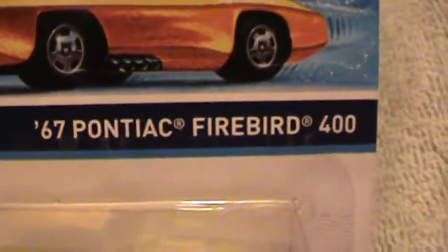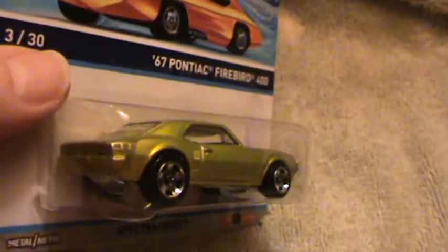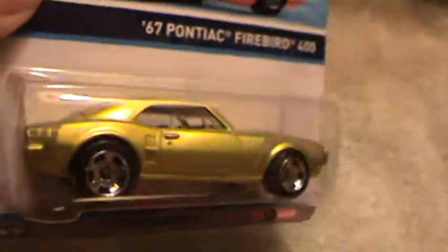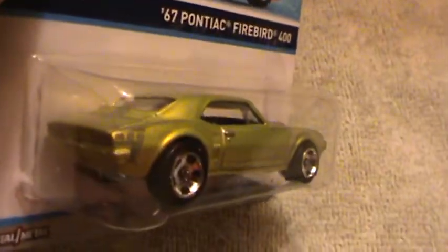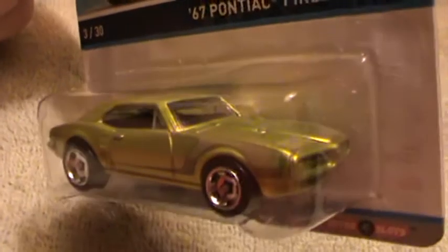67 Pontiac Firebird 400 — Hot Wheels Cool Classics 2014 FK series with the retro slot wheels. This Camaro... it looks like it's almost an identical casting to the other Camaro that came in the same set.